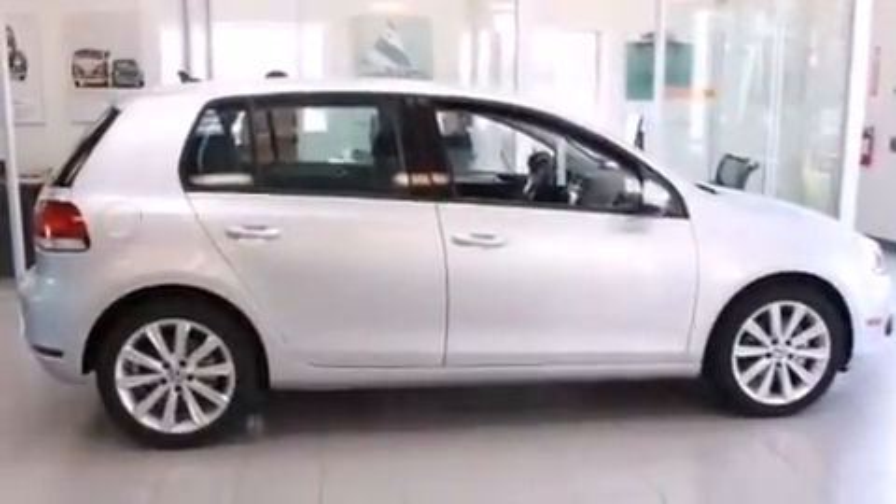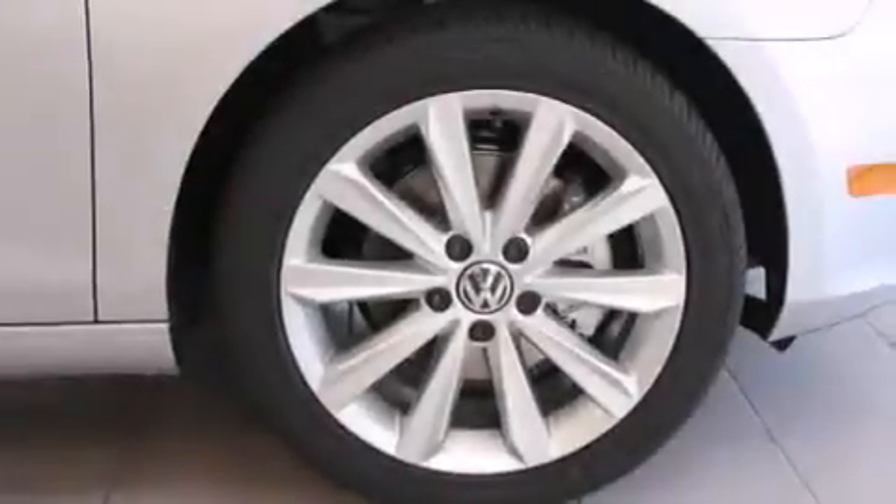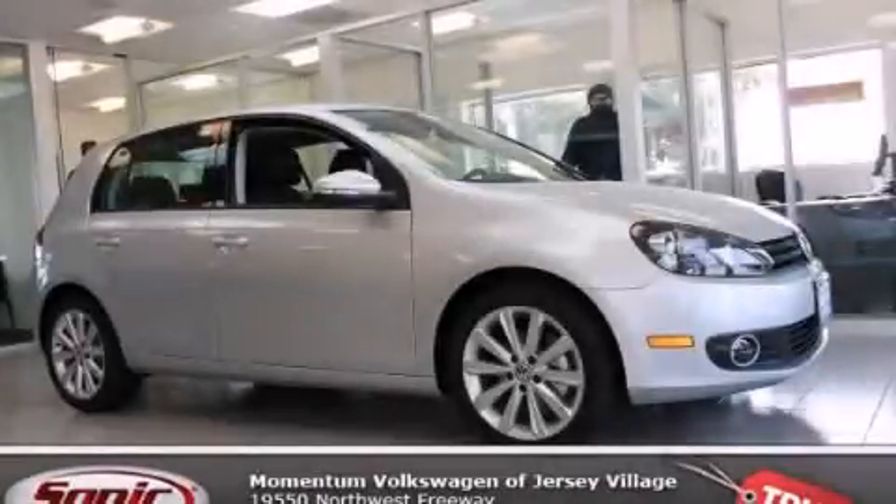With an EPA estimated rating of 42 miles per gallon on the highway, this automobile is clearly a fuel-efficient choice. Please call us today for more information on this great vehicle.